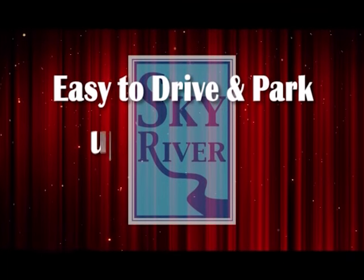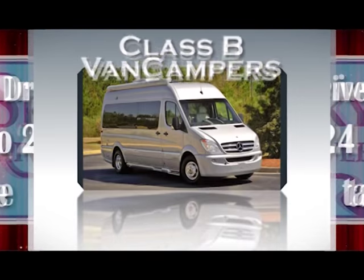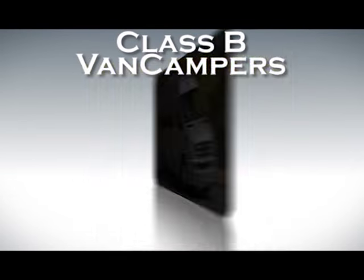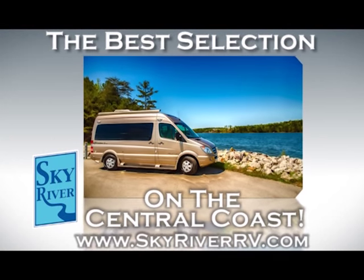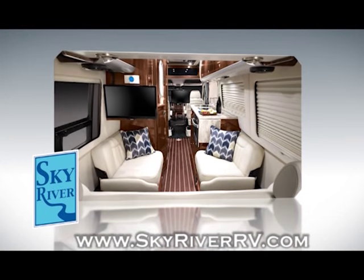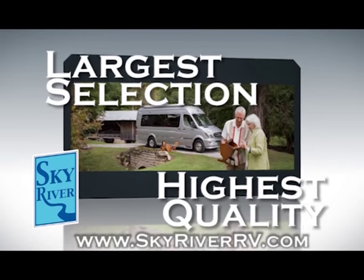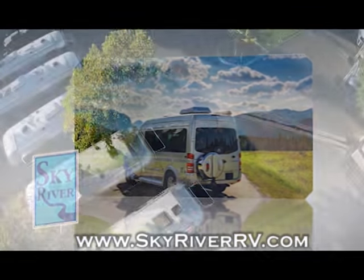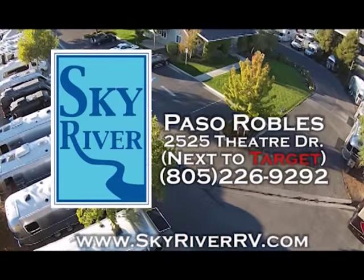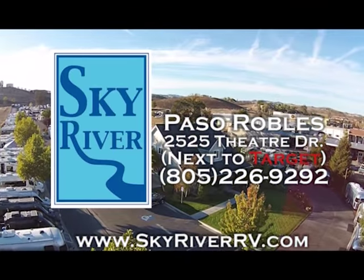What's easy to drive and park, gets up to 24 miles to the gallon, and allows you to get a second home tax break? It's the Class B van camper, and Sky River RV has the best selection of Class B van campers on the Central Coast, featuring brands like Airstream, Winnebago, and Roadtrek — with the best prices. If you're interested in or even curious about a Class B van camper, do yourself a favor and come to Sky River RV.